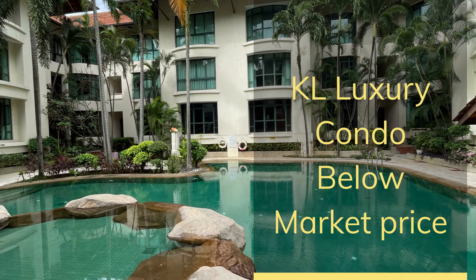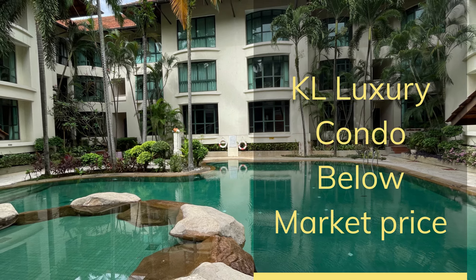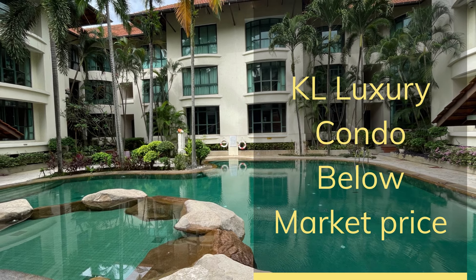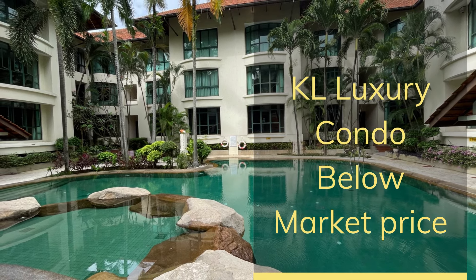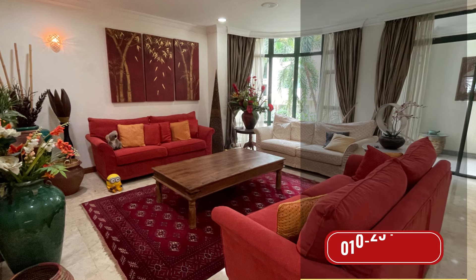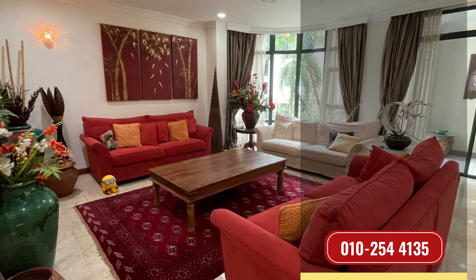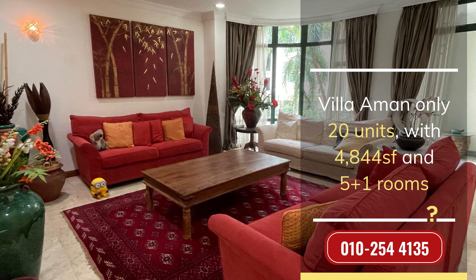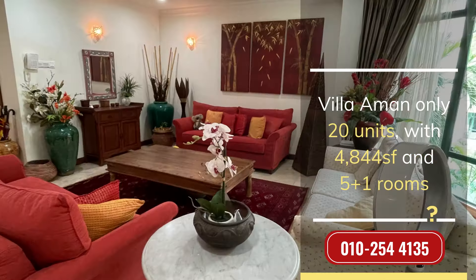KL luxury condo below market price. Villa Mon — only 20 units, 4,844 SF, 5 plus 1 rooms.